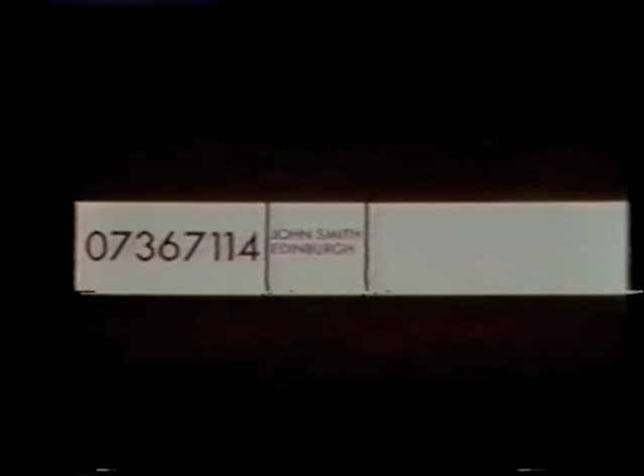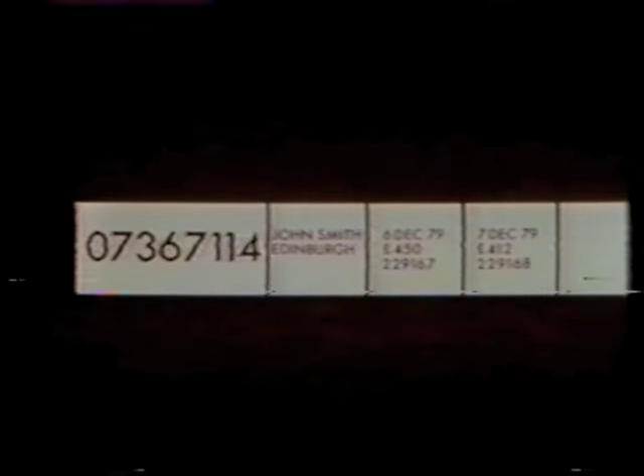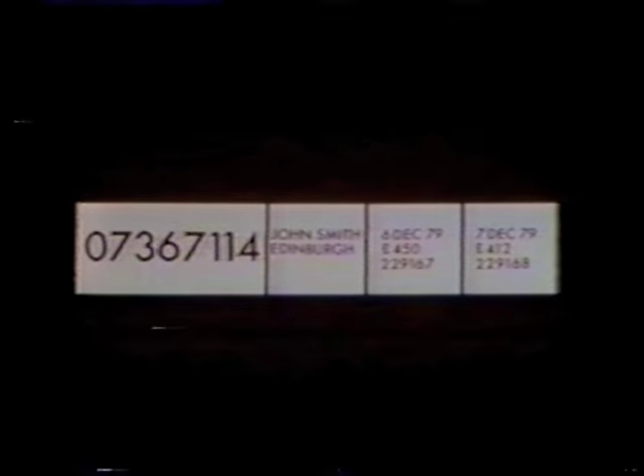Next, there's the customer's name and address, and then details of transactions since the customer's last bank statement. For example, these two transactions were cheques. On the 6th of December, there was a cheque for £450 — the number underneath is the number of the cheque. The following day there was another cheque, this time for £412. So there are four items of information on this record: the number which identifies the record, the name and address, and the two cheque transactions. We call each of these items a field, so this record has four fields.